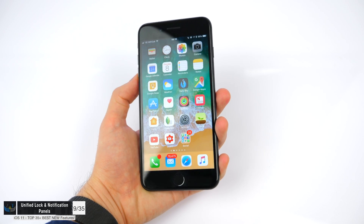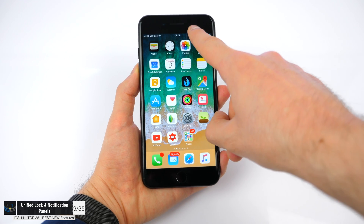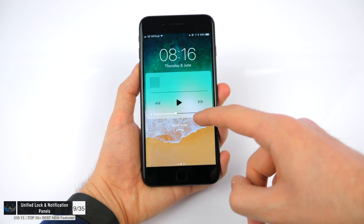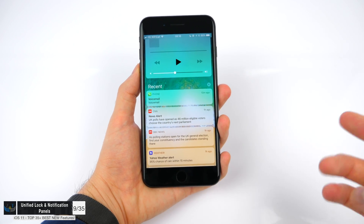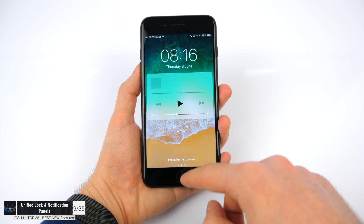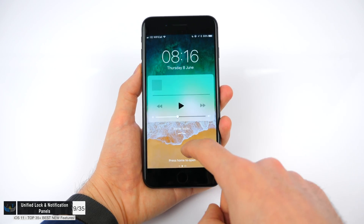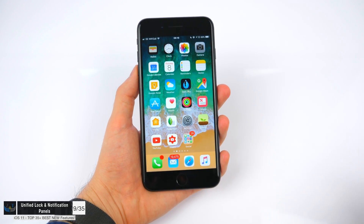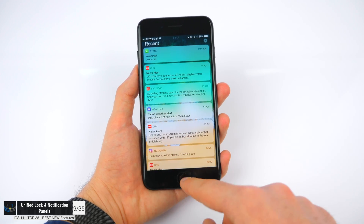Next up, the lock screen and the notification center have been unified, which is a bit strange. If you slide from the top to the bottom and then slide up, that's the lock screen — slide up again and you get the notification center. This doesn't actually lock the phone; it's just one extra step. You can always access the widgets panel by simply swiping to the right whenever you wish.